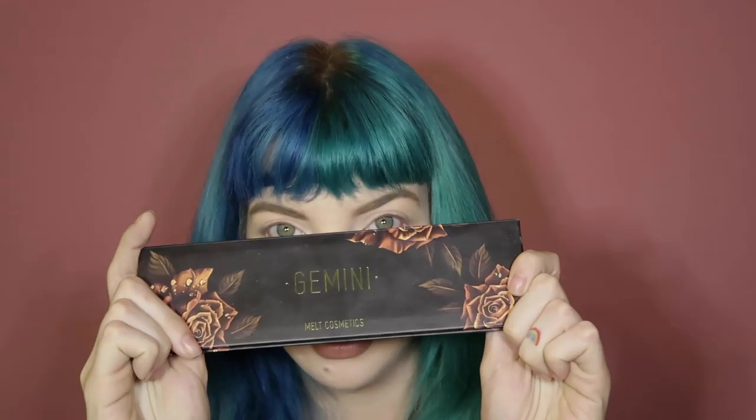So I actually already filmed this video, but I hated it and I got a new camera since then, so I'm going to go ahead and redo it. I wanted to do a first impressions of the Melt Gemini palette — this little bad boy. Since I filmed that video but didn't bother editing it, and I now have a new camera, I'm just going to do a real review of it since I've gotten a chance to play with it for the last couple of months.